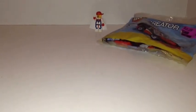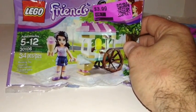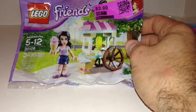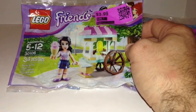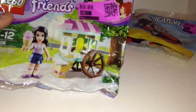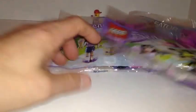Then I found this one — you guys remember Target had these during the holidays. This is 30106, 34 pieces, the Friends ice cream cart. It was 80 percent off of $3.99, so that made it 80 cents. I found two of those.